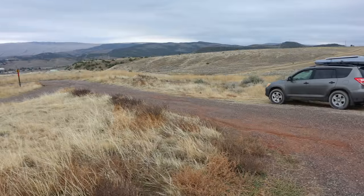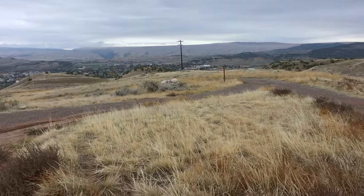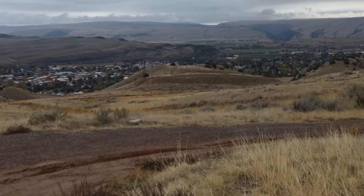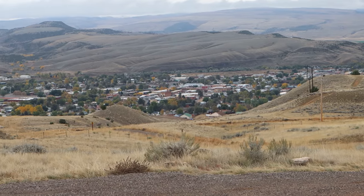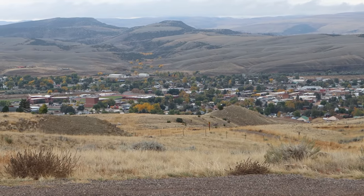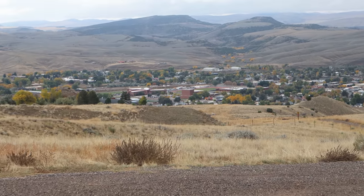I'm parked at the edge of town, kind of above town. I wanted to come up here for two reasons. The first was to get a better view of the town itself — something I always like doing. I always like getting above cities and towns and getting a nice overview, sort of a bird's-eye view. This is Thermopolis, Wyoming. Nice little town.